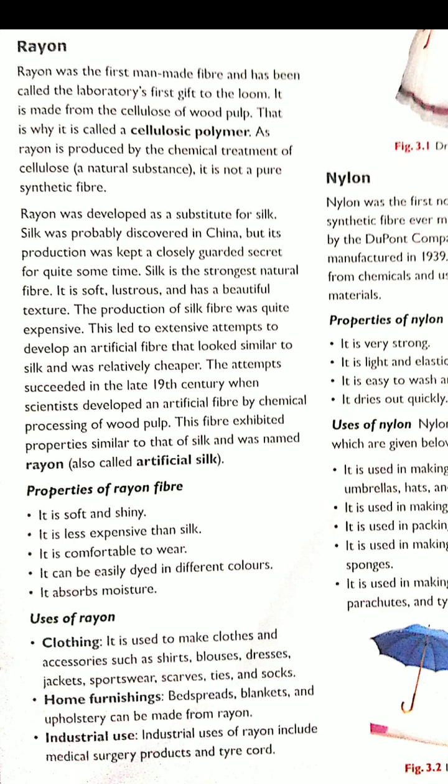Rayon is comfortable to wear and will not create any skin irritation — it is good for the skin. It can easily be dyed in different colors. Dyed means it can be colored in many different colors, just as you may have seen dupattas dyed to match different outfits. Rayon fiber can easily be dyed into different colors. It also absorbs moisture, which is good — during summer, sweat can be absorbed easily, and rayon has the capacity to absorb moisture. So all the qualities of a good fiber are present in rayon.